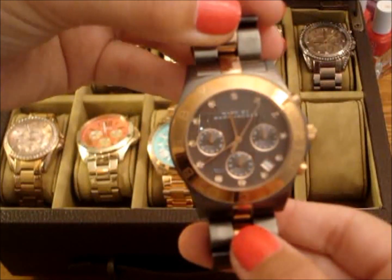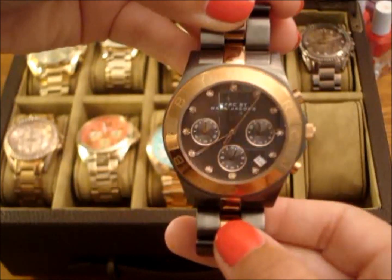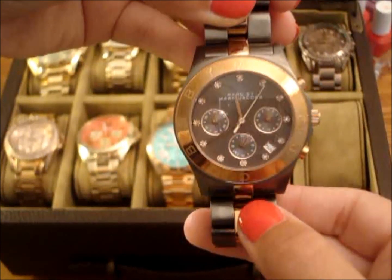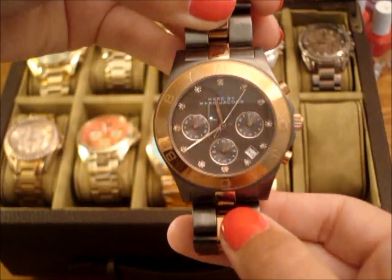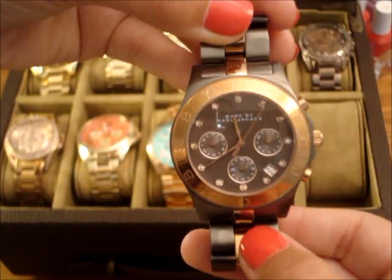I only have a few Marc Jacobs watches, and this is one of them. It is gunmetal and rose gold, and it has the date. I usually only wear this watch in the fall and winter — I like to wear it with darker colors. And it looks like it's actually dead, so I'll have to change the battery on that one.